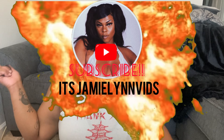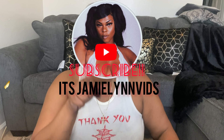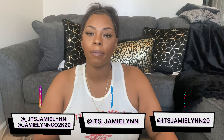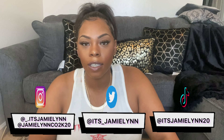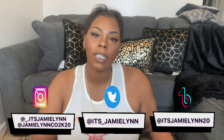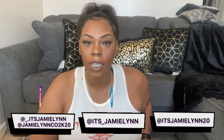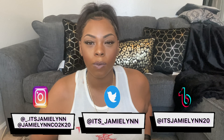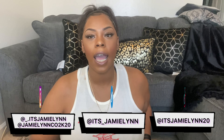What's up YouTube, it's Jamie Lynn. Make sure you're liking this video and commenting down below. Head over to all my social medias — underscore dot it's Jamie Lynn — that's where you can find me on Instagram. You can find me on my business page at Jamie Lynn Code 2K20. Also head over to my TikTok, it's Jamie Lynn 20, and follow me on Twitter at it's underscore Jamie Lynn.